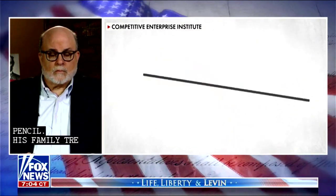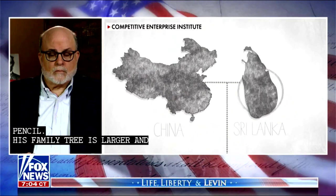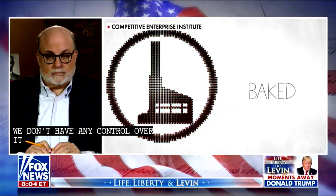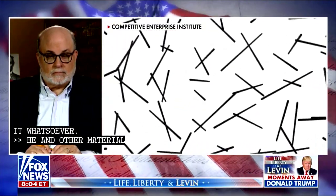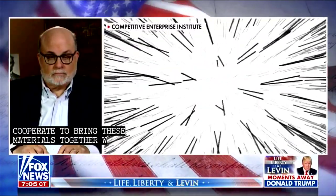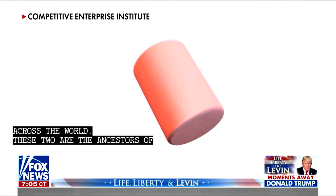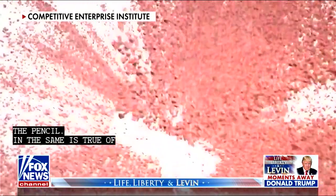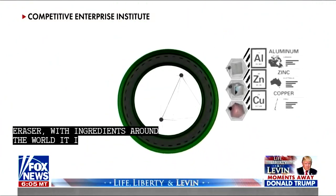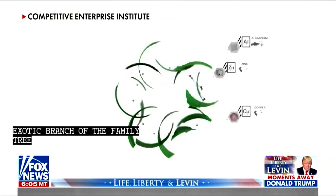But its family tree is larger and more extensive. The graphite is mined in China and Sri Lanka. At the pencil factory it's mixed with clay, then extruded, dried, and baked in a kiln. People from different continents and different cultures cooperate to bring these materials together with waxes and kilns and equipment from across the world. These too are the ancestors of the pencil. And the same is true of the eraser — with ingredients from around the world, it's the end result of a similarly complex and exotic branch of the family tree. As is the ferrule, the metal band made from material that is mined, refined, and shipped from all over the world.